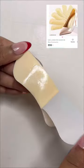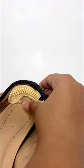Second is this 4D heel liner. It prevents shoes from rubbing the feet, keeps your feet from slipping out, and lets your shoes fit better, making them more comfortable.